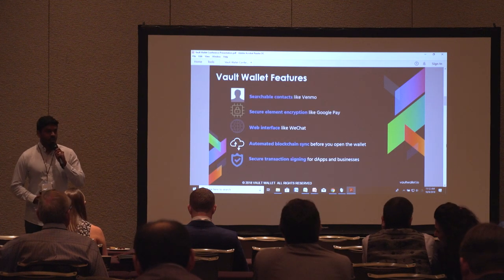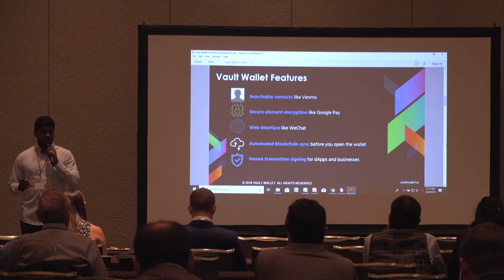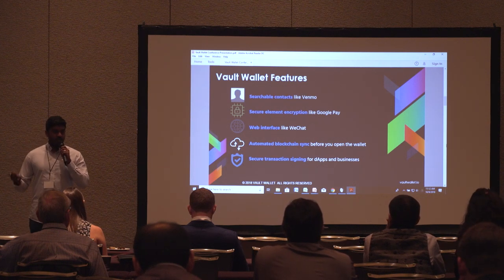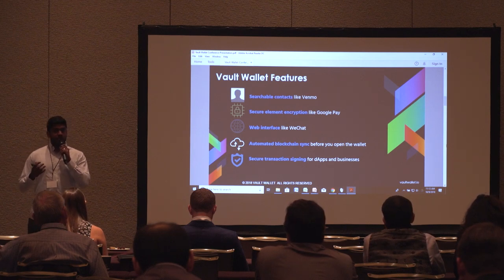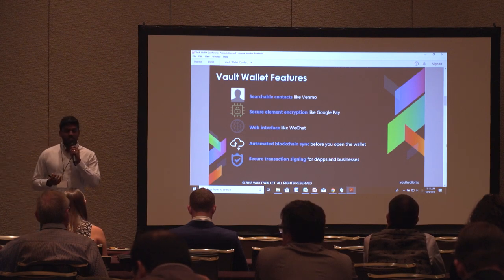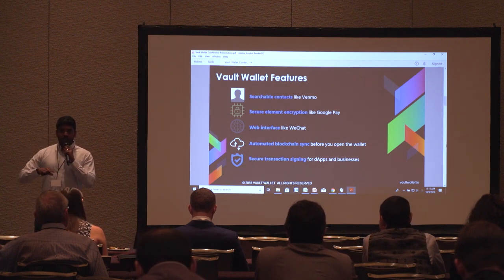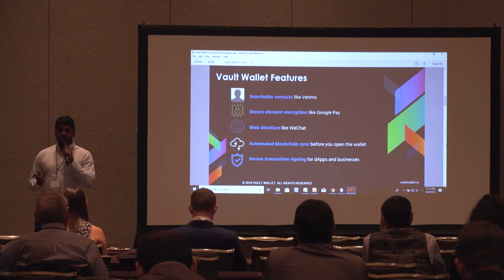At Vault Wallet, we pioneered a decentralized universal wallet with an intuitive user experience without compromising security. We built a wallet with searchable contacts, kind of like Venmo or PayPal — a contact management service where you can add a connection, share the wallet addresses you want to share, without having to verify long public addresses. Security is obviously very important, so we're securing your private keys with a hardware secure element. We're essentially a Trezor or Ledger but on your phone, using the same hardware encryption technology as Apple Pay and Google Pay.